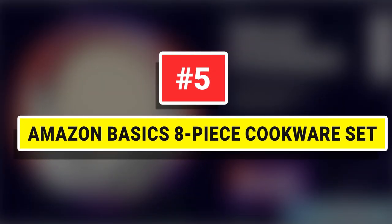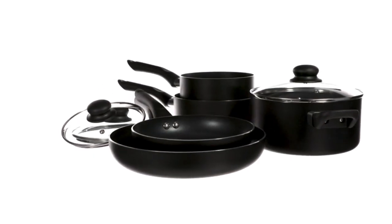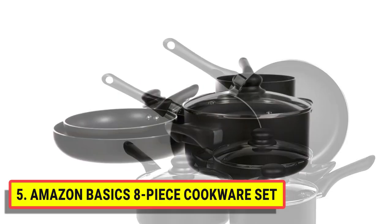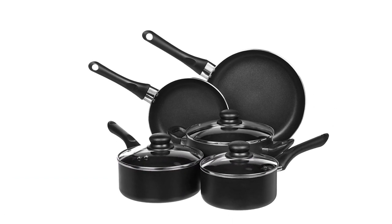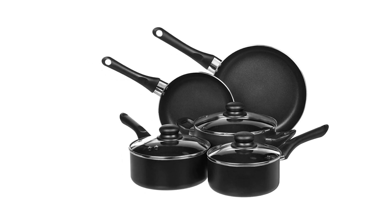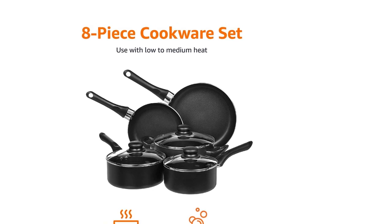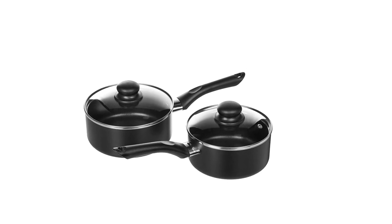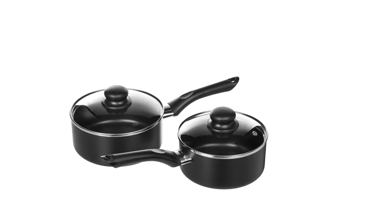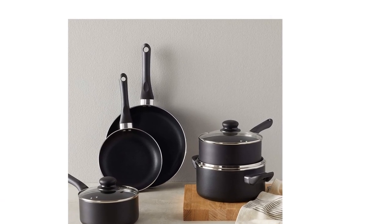Number 5: Amazon Basics 8-Piece Cookware Set. Depending on how you look at these pots and pans will help you rate them. For the price, they are excellent pots and pans. As a starter kit, they have been doing a great job so far. They are by no means the best cookware you can get, so if you want the highest quality, you should spend some more money. These pots and pans are light but quick to heat up. The nonstick surface works perfectly and will last if you take care of it. Don't buy these thinking you're getting the best — they are great for the price and great as a starter kit for your kitchen.